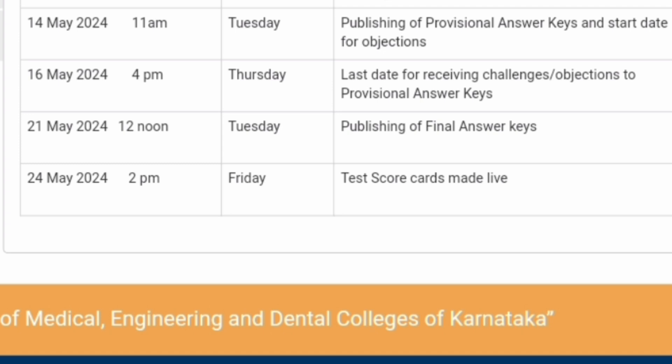21st May is the date when the final answer key will be published. On 24th May — just three days after that — you will receive your test scorecards, which will be made live for download. You will come to know your final marks, and based on those marks you can also understand your rank. I have made several videos on marks versus rank so you can understand what rank you are likely to get.